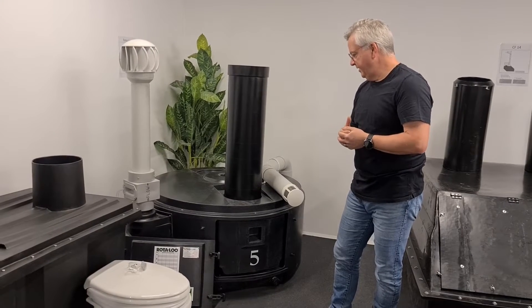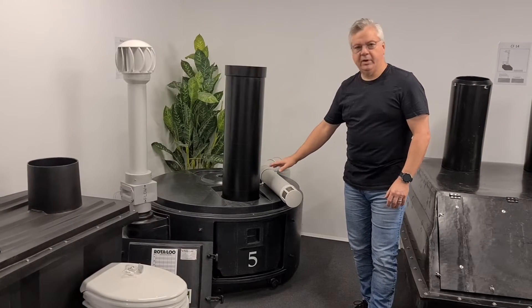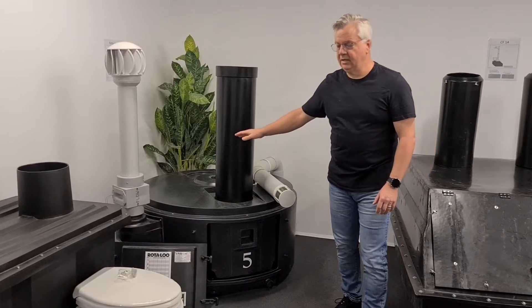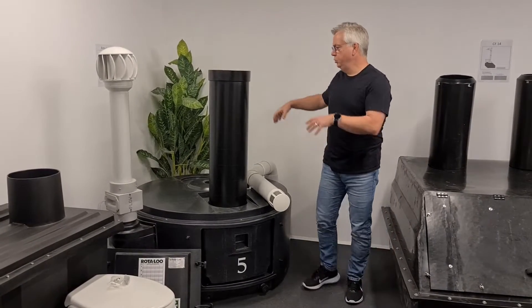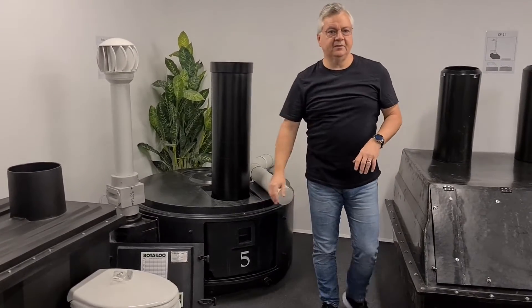It comes in different sizes. This is our 650, which is a four-person system. You can go to the 950, which is an eight-person system. Or the Maxi, the 2000, which is a commercial system. The larger ones allow for two pedestals as well; the smaller 650 does not.